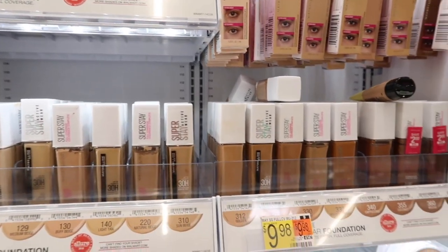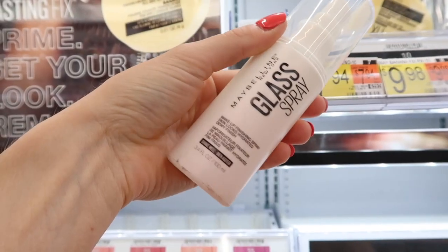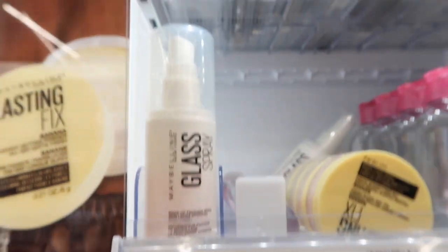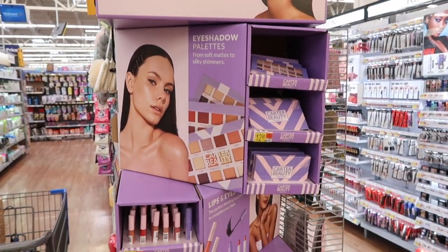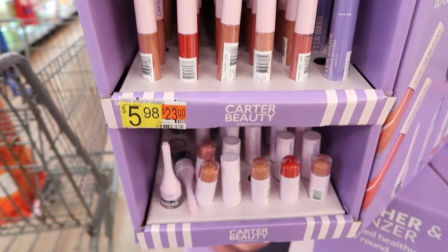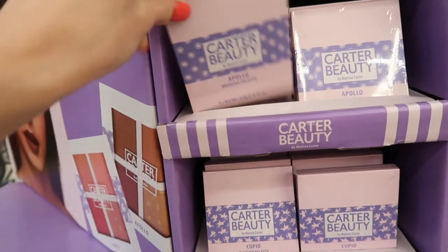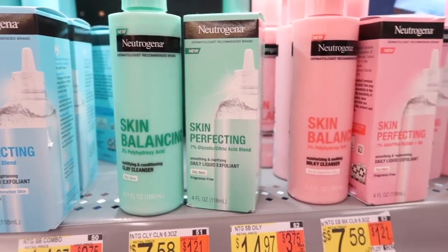They have a great shade range along with a larger shade range online as well. And then I also saw this Maybelline gloss spray. This really caught my eye — I love a glossy finish, and I hadn't seen that before. It looked really, really nice. And then I saw this Carter Beauty display. They had some really fun lip products and really nice palettes as well, super affordable with a lot of variation in colors.